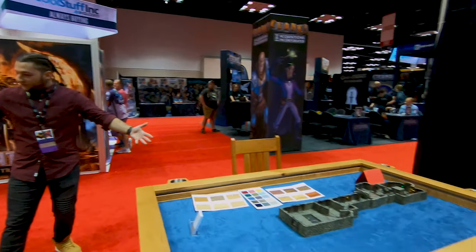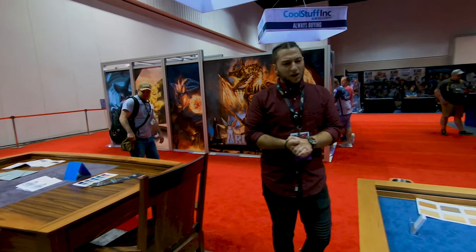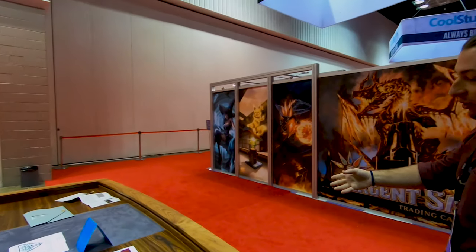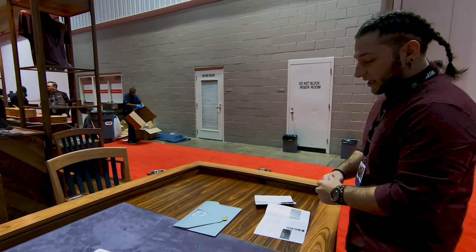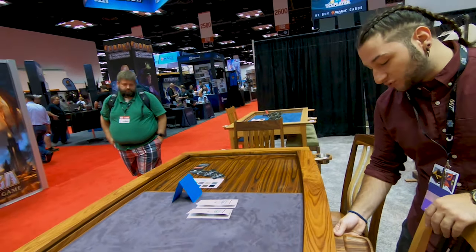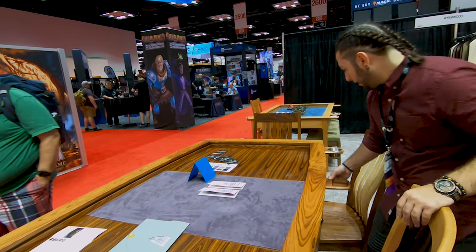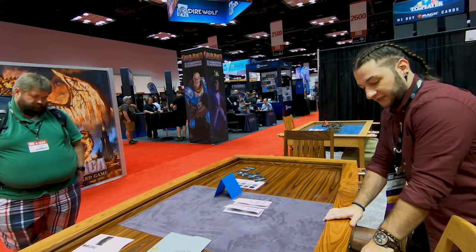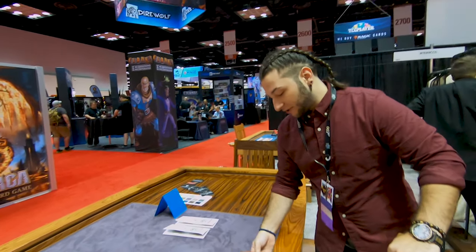These are our gaming tables. We launched furniture about two years ago and it's been going pretty well. We started with the Prophecy — our first piece of furniture and it continues to be our flagship. Basically what you have here is a dual-sided magnetic rail, so these accessories are magnetic and they can go anywhere along the entire outside of the table. You also have magnetic rails on the inside.